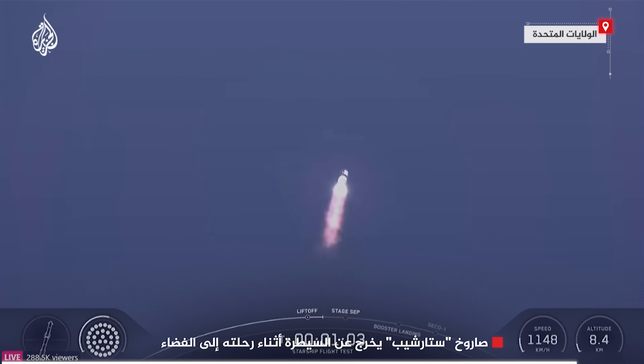Coming up on maximum aerodynamic pressure, then only about a minute and a half until we get into hot staging.